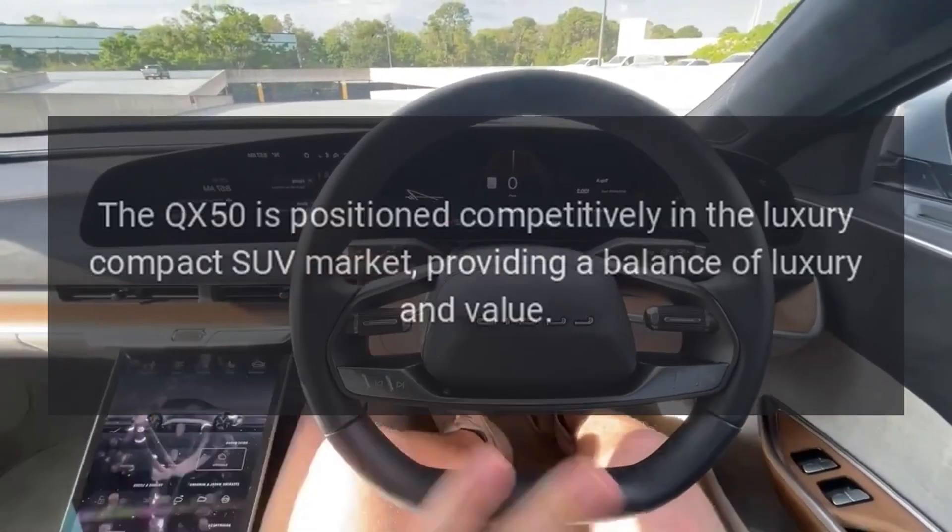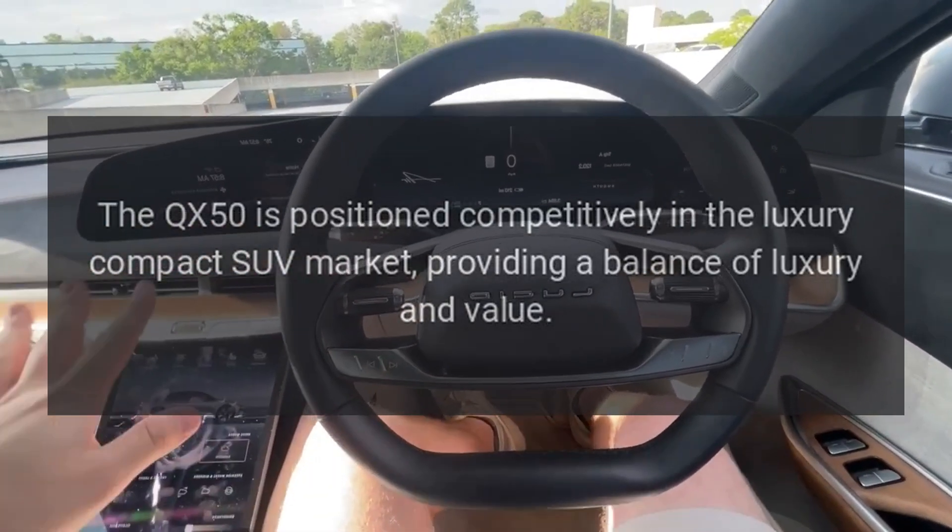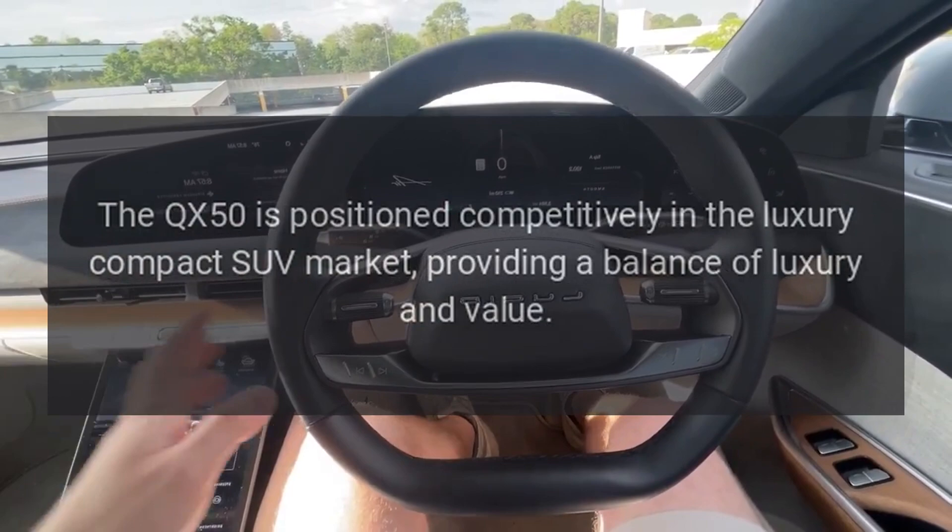Price. The QX50 is positioned competitively in the luxury compact SUV market, providing a balance of luxury and value.